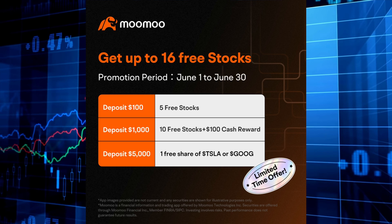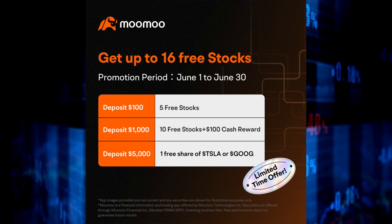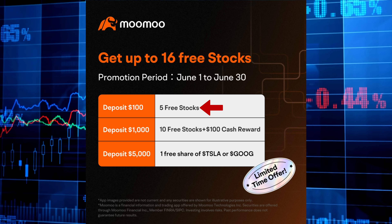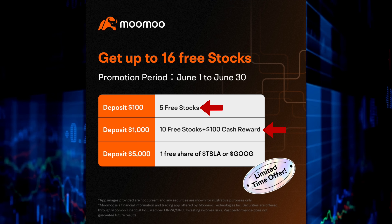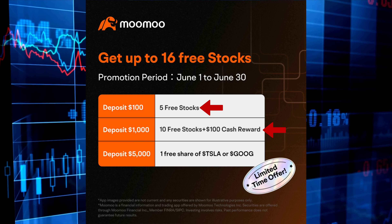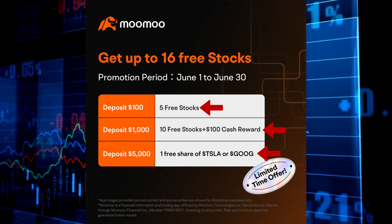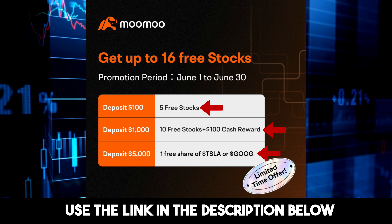The best part right now is they are giving away free stocks. If you sign up for a new account with Moomoo using my link down below and deposit just $100, you will get five free stocks. If you deposit $1,000, you will receive not only 10 more free stocks but also a $100 cash reward to use towards investing. As a special bonus just for this channel, when you deposit $5,000 you will get one full share of either Tesla or Google, meaning in total you will receive up to 16 free stocks. Make sure you use the link down in the description below.